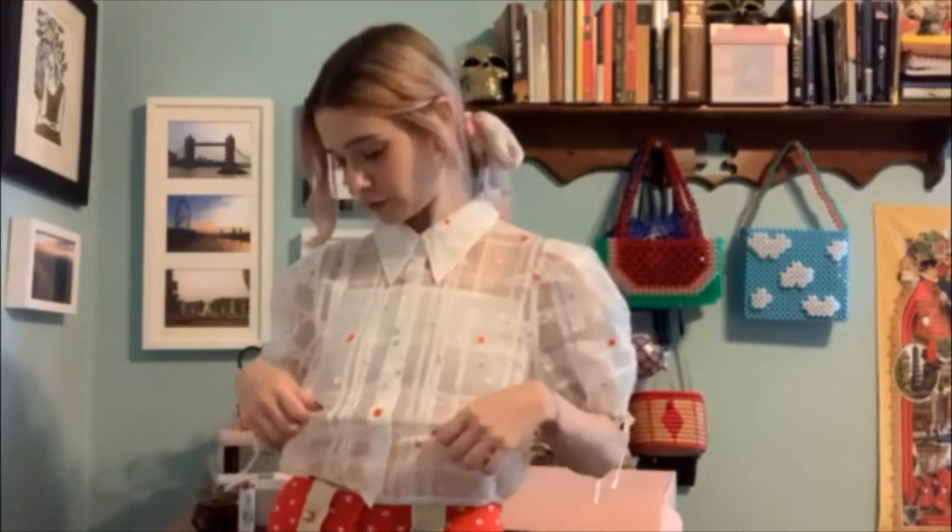Hey, I just got my Petite Studio top in the mail and I had to try it on — it fits so well. I got an extra extra small, which is perfect for my very petite five-foot frame. It's the Penelope top in ivory, and it comes in this really nice sheer material with super cute flowers and puffy sleeves, which make it look super whimsical. It's perfect for summer because it's so lightweight and airy. I got the email about the new summer collection and I knew I had to have it.